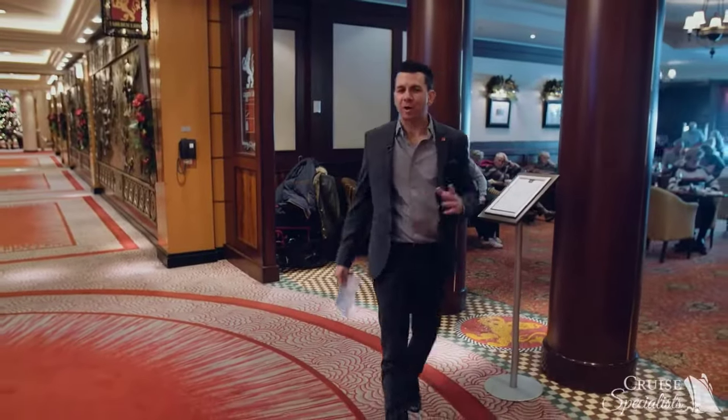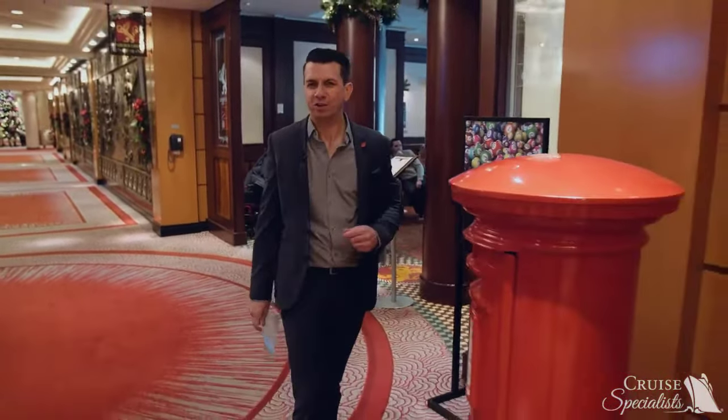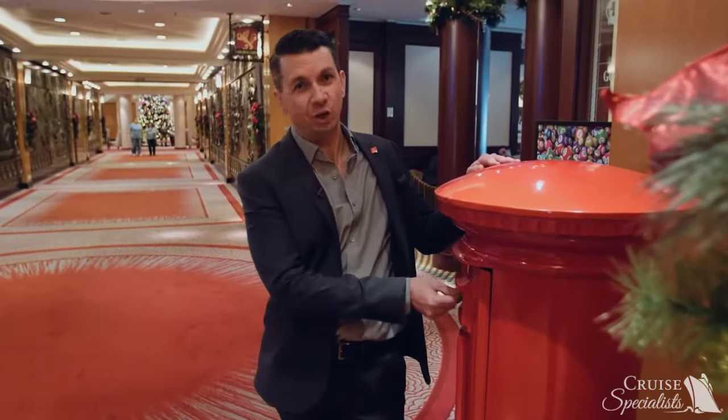I just got done with a great pub lunch at the Golden Lion Pub, one of the most popular venues on board. And I thought I'd go ahead and mail a letter from the middle of the Atlantic Ocean — you can only do that on Cunard.